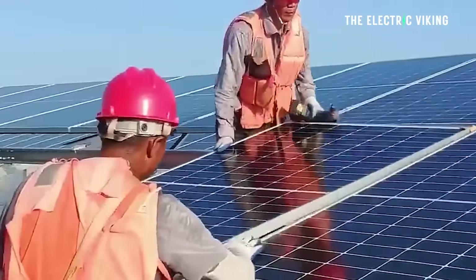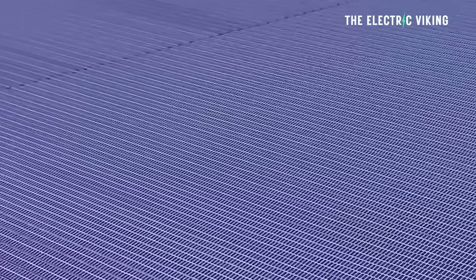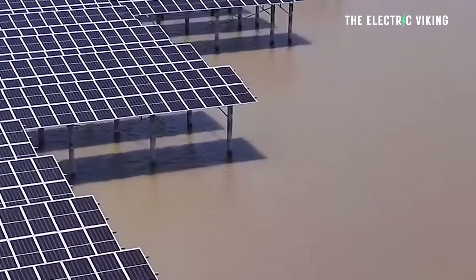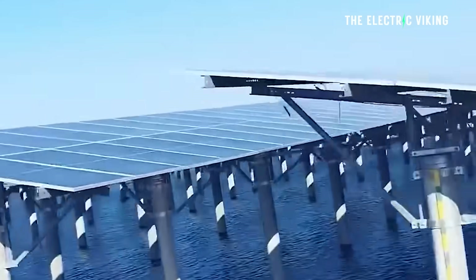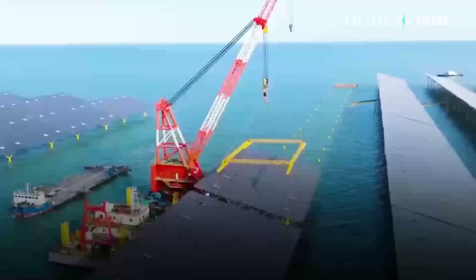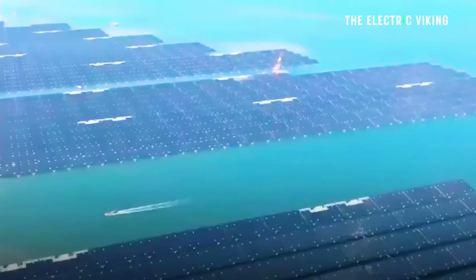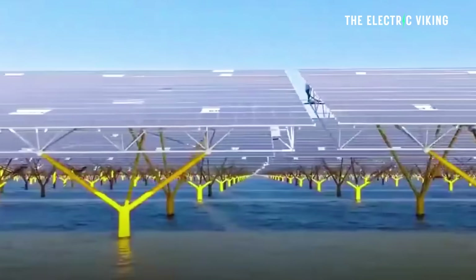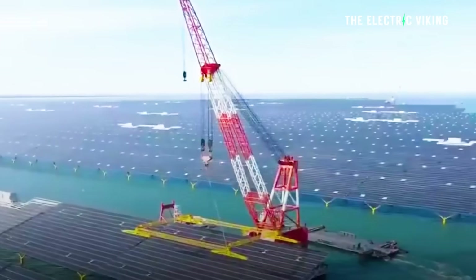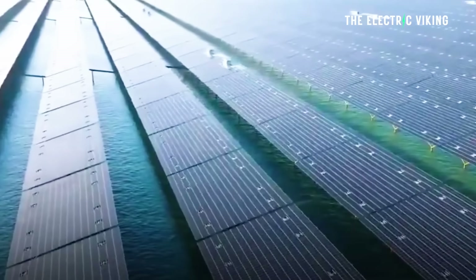Each platform measures around 196 feet (60 meters) in length and 114 feet (35 meters) in width. The project also marks the nation's first use of a 66 kilovolt offshore cable — very high powered, particularly for a cable running through water — combined with an onshore cable for high-capacity, long-distance solar power transmission. The farm uses more than 2.3 million high-power, 710-watt bifacial solar panels mounted at a 15-degree tilt.